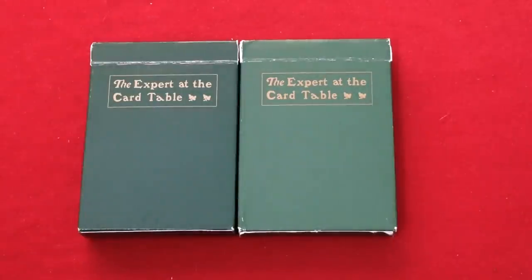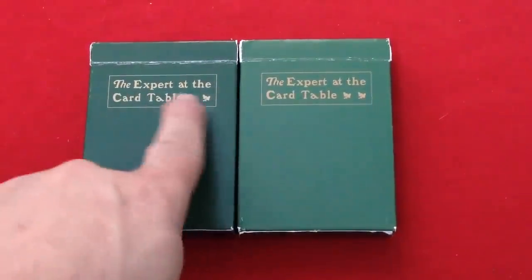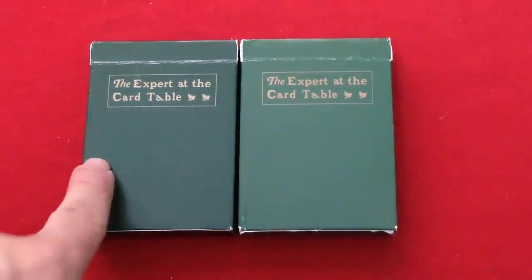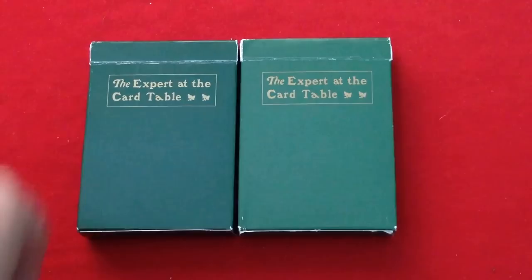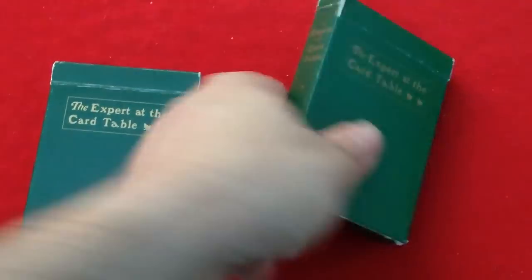They're not on any other website. Anyway, the front of the boxes — there are two different versions that are basically the same. It says 'Expert at the Card Table' with the little acorns, just like the book. If you're looking for an Erdnase deck, this one's much better. Conjuring Arts has some nice ones too. As you can see, the original one is a bit darker green than this one, which is fine, with little gold writing.